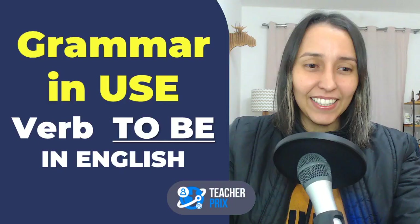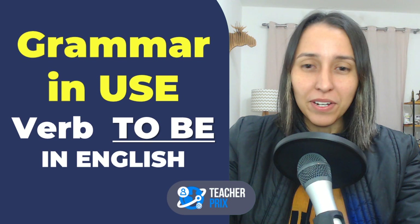If it's your first time here, consider subscribing, because from Monday to Friday, in the summer or in the winter, I'm here making lessons for you guys! Okay, let's dive into the content!